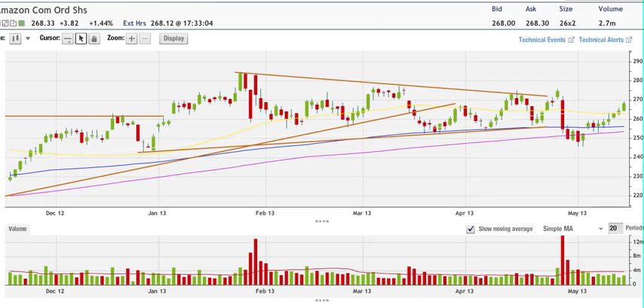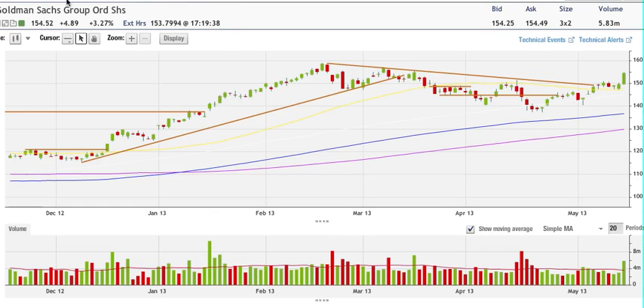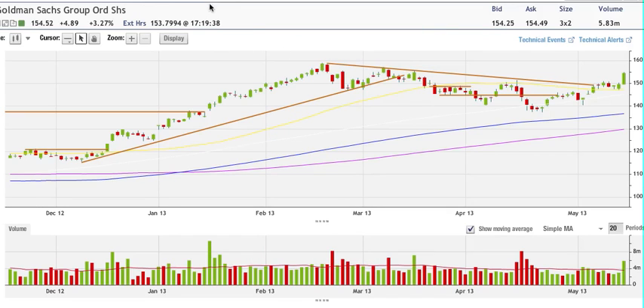Goldman Sachs — bullish, very nice day, 3.25% higher for the day. I was looking for 155. If we break that 155 level, the next target would be 157, then looking for 159.